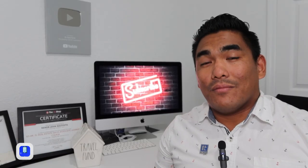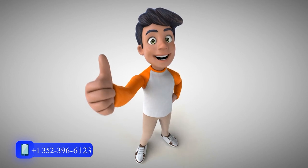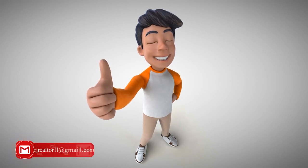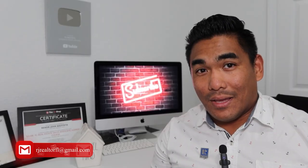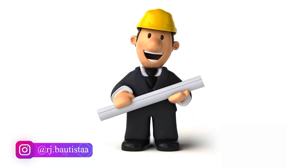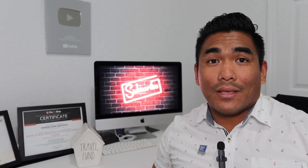By the way, I just want to clarify: I am not a financial advisor or any kind of person advising you where to put your money. I am just a realtor here in Central Florida, and I help my clients — including investor clients — find good properties to invest in.